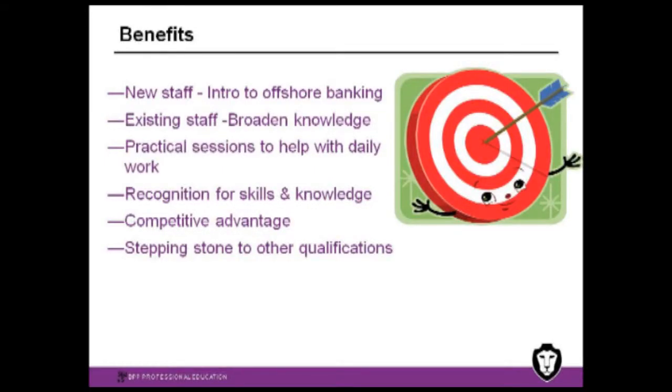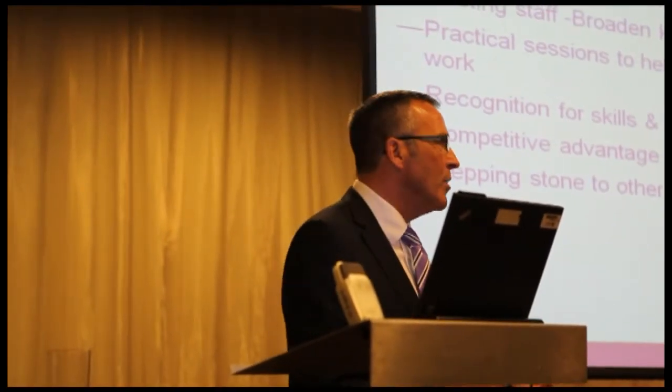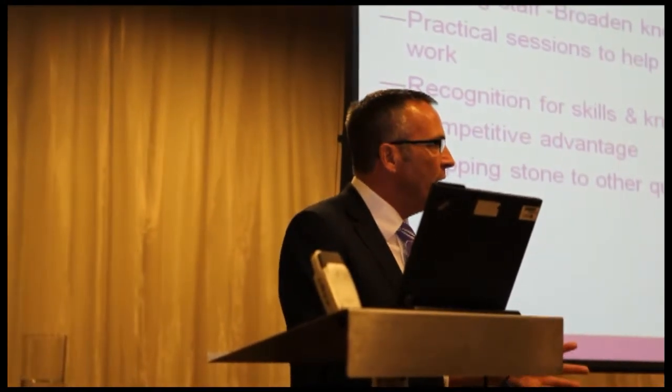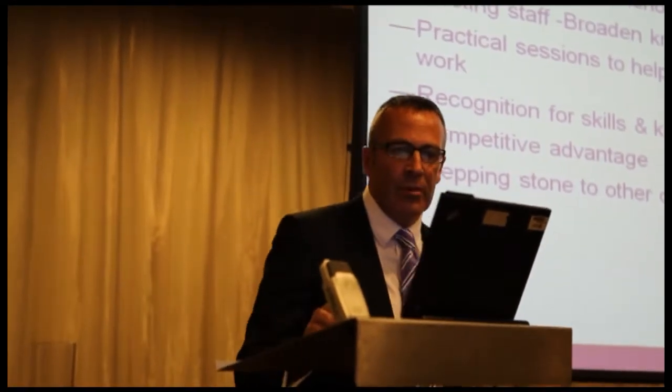The sessions are going to be delivered in a practical way. The message will be on taking the textbook and actually saying why they need to know this, why people should benefit from the knowledge, and how they can actually apply that knowledge in the workplace. There's also competitive advantage, both from an individual perspective in holding this certificate, and on an institutional basis when looking at firms that are a bit slow in getting their staff through the programme.